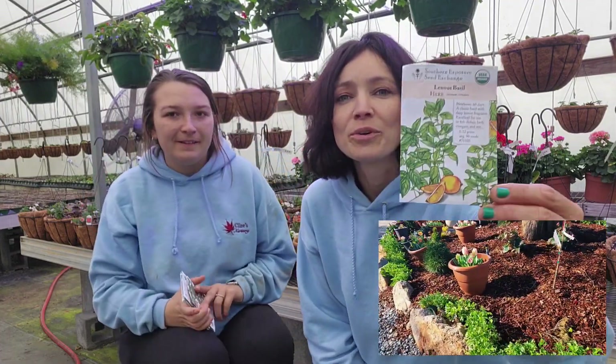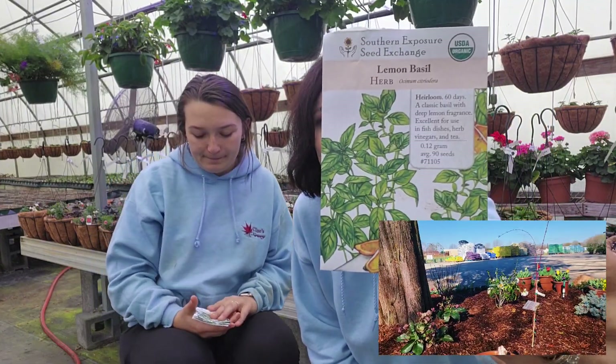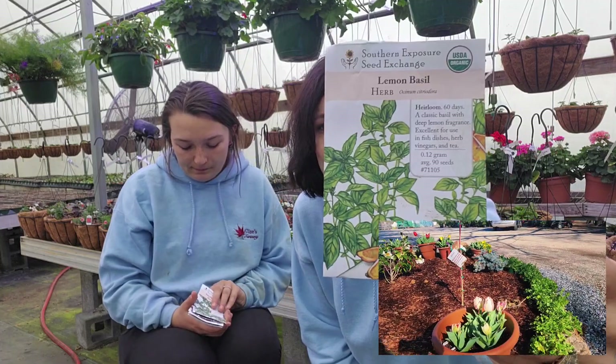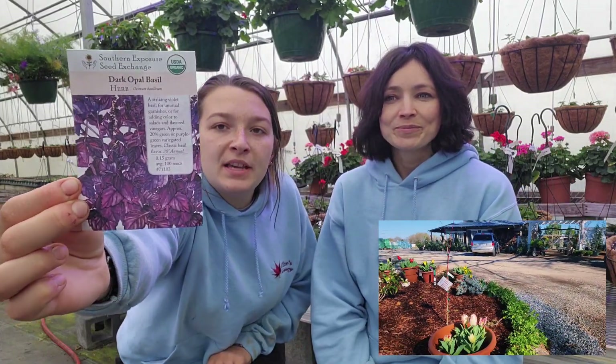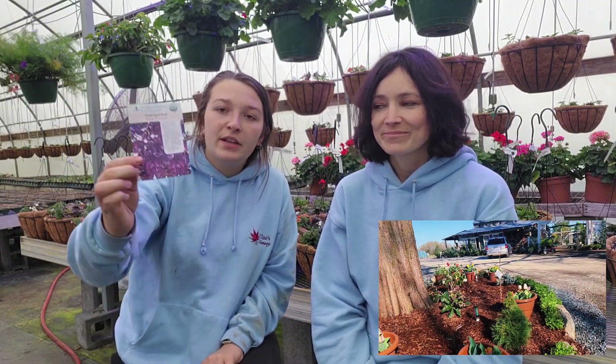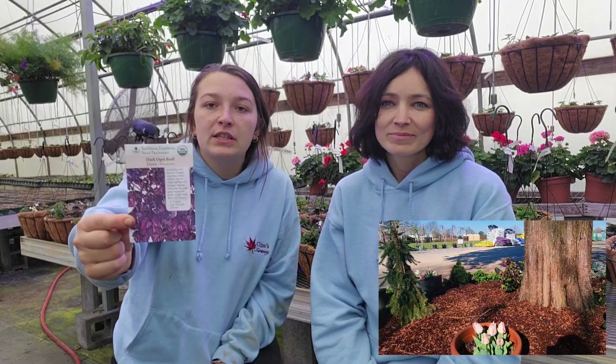Lemon basil is actually really beautiful in the garden because the color is not the traditional green — it's much more limey, yellowish-green. Now we have another fun color, the dark opal basil. This one's a cutie pie. I love its dark purple leaves. It really gives a fun diversity in the garden.